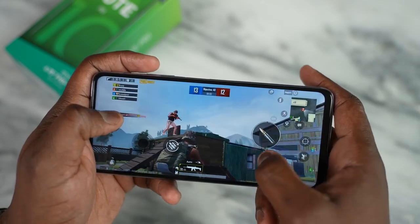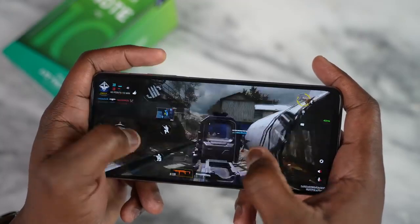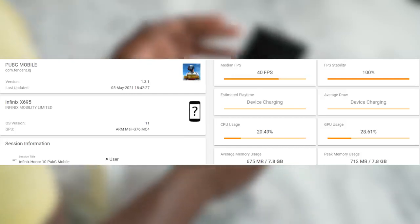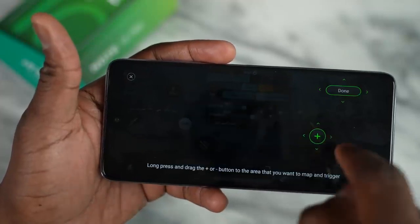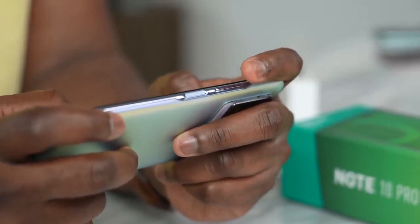Gaming performance is actually pretty decent. Looking at the price point, with Call of Duty Mobile played at very high settings, we're able to get 57 frames per second — not locked at 60, but a solid affair in terms of performance. With PUBG Mobile on Smooth Ultra, we achieved about 40 frames per second, which is a really solid gaming experience. The in-game menu also allows you to map buttons within gameplay — I mapped the volume up button as my fire trigger, which helped me play much better. Gaming-wise, you're going to get the kind of benefit you're looking for from this device.